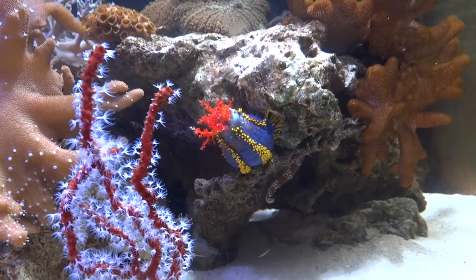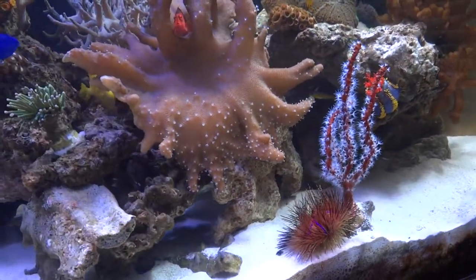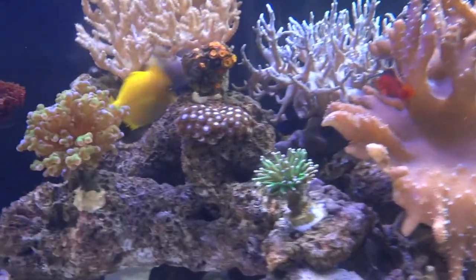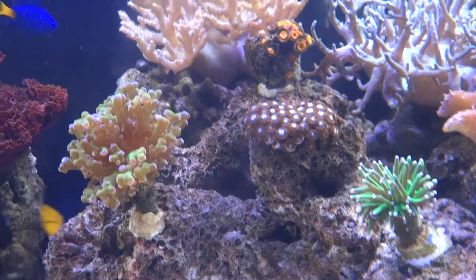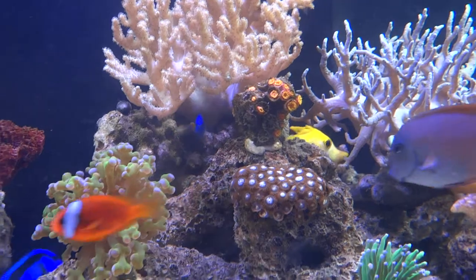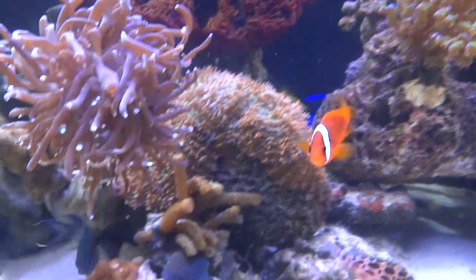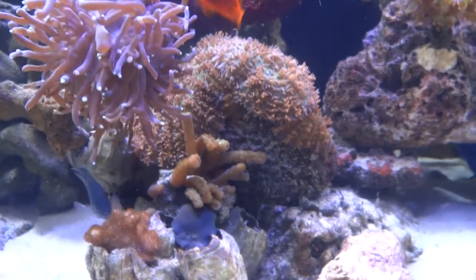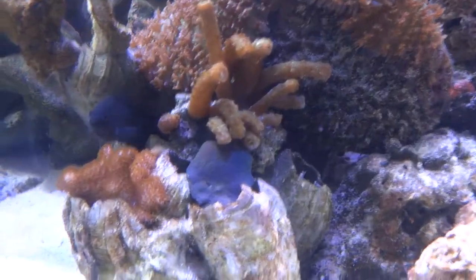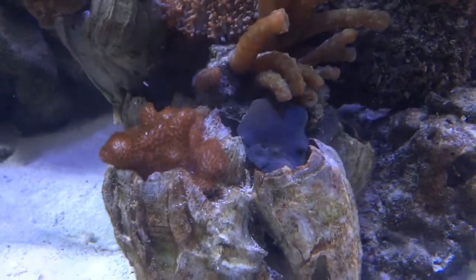Our sea apple is out, all the polyps are out on our gorgonian, the polyps are out on the devil's hand. Here are the urchins right here in a row. We've got a green torch, some orange zooanthids right above it, the sun coral, and the frog spawn. We've got five different sea cucumbers including the sea apple. There's our spaghetti coral, which looks blue now under this blue actinic light.